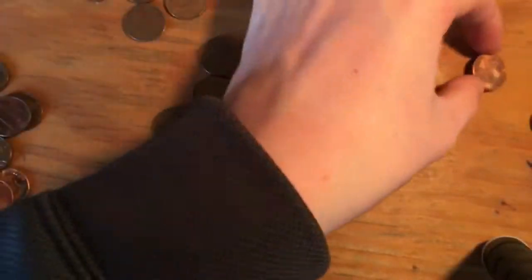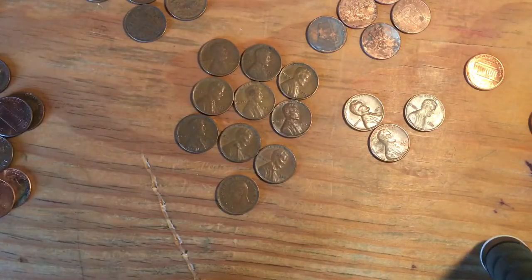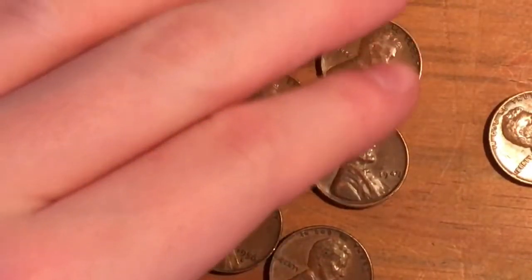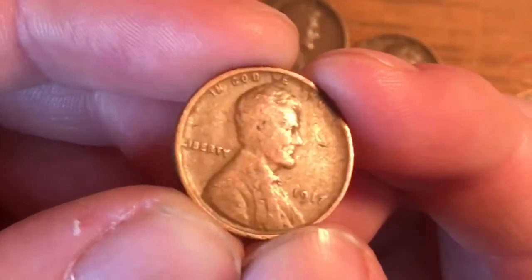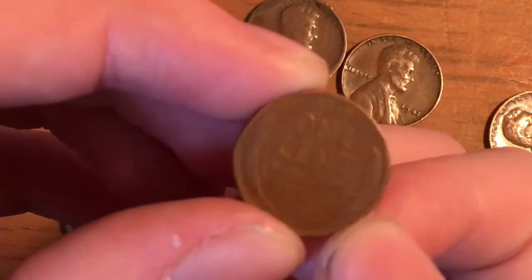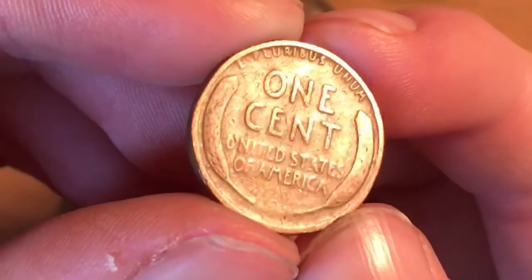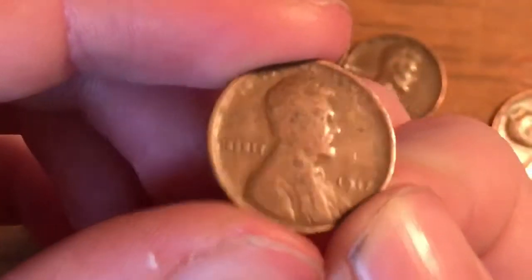For wheat pennies, we only got nine. Here are the years for that. The oldest one — I'm really happy about this one — is a 1917, which is actually in nicer condition than my other one. So this will be going in my book. Still super worn though.